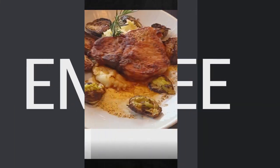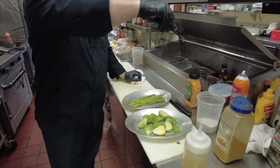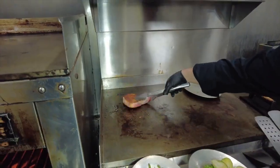Our first entree feature is a blackened T-bone pork chop, seasoned with Chef Alejandro's blackening spices, served with garlic potatoes and roasted Brussels sprouts.